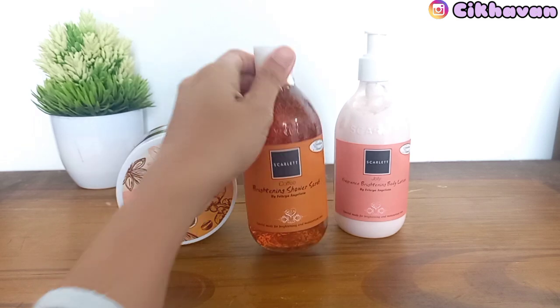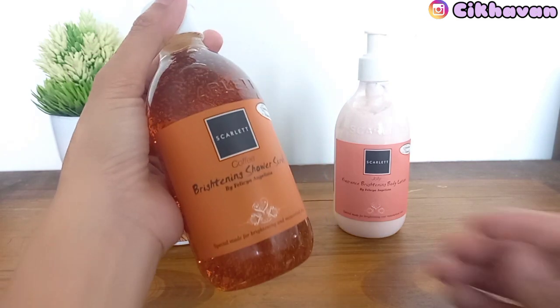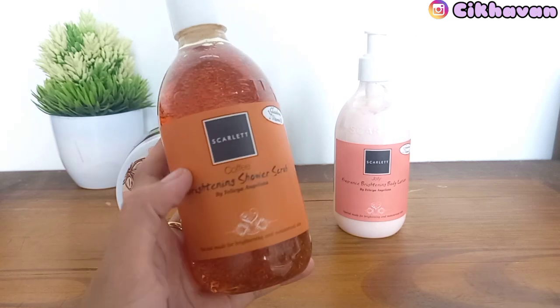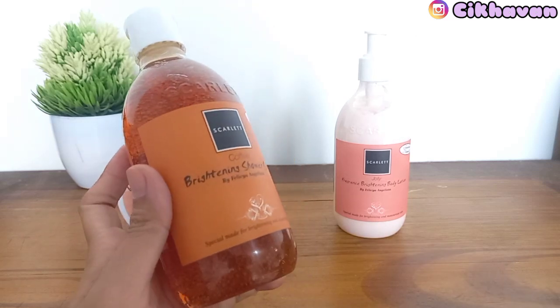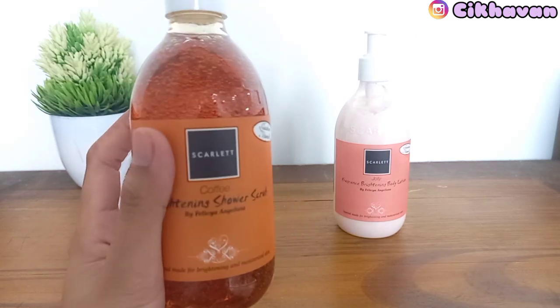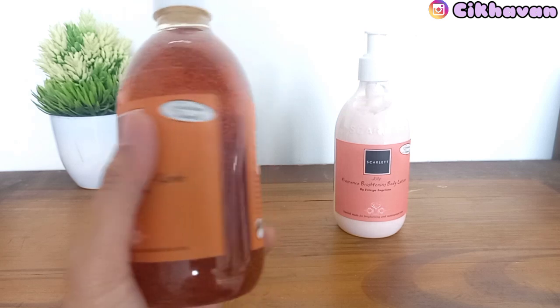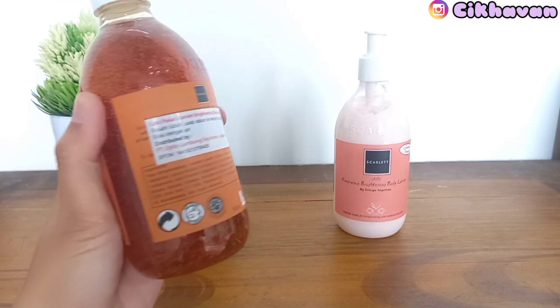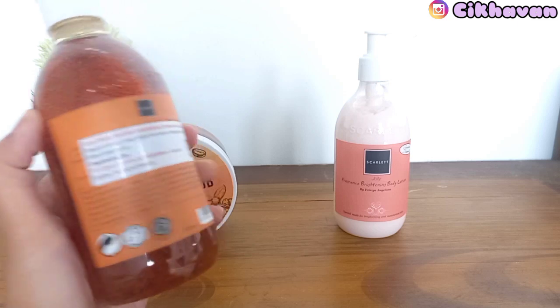Selanjutnya aku mau pakai brightening sour scrub dari Scarlet Whitening. Aku pakai yang varian kopi. Sebetulnya ada 4 varian, yaitu cucumber, mango, pomegranate, dan kofi. Karena body scrub aku yang kofi, jadi aku pakai brightening sour scrub-nya yang kofi juga.